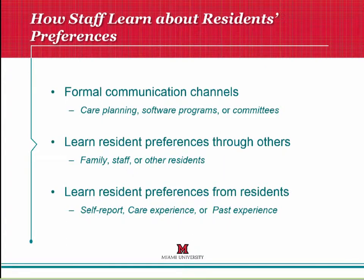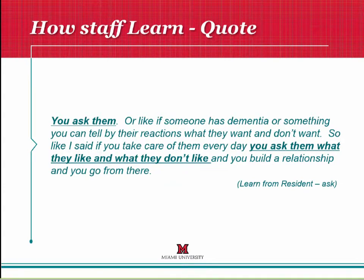When we asked staff how they learned about resident preferences, there were three key avenues. The first was through formal communication channels such as care planning meetings, software programs, or committees. They also learned through other people, such as family, other staff members, or even other residents. And they learned from the residents themselves, either through self-report, observations in the care experience, or past experiences. One quote: 'You ask them, or like if someone has dementia, you can tell by their reactions what they want and don't want. If you take care of them every day, you ask what they like and don't like, and you build a relationship and go from there.'